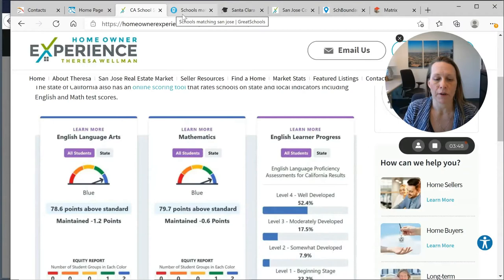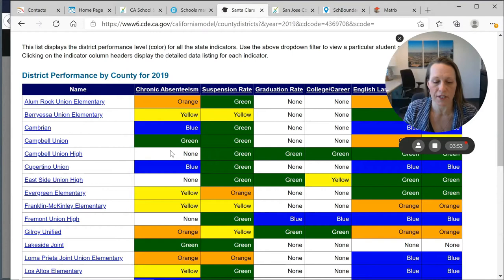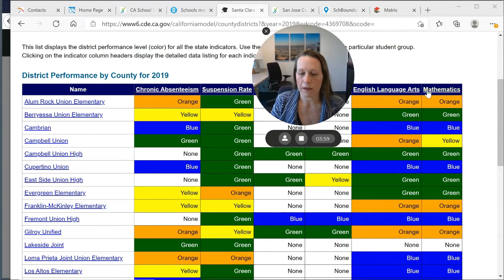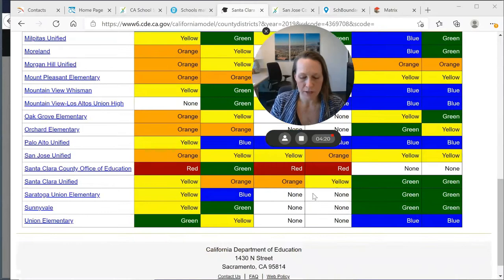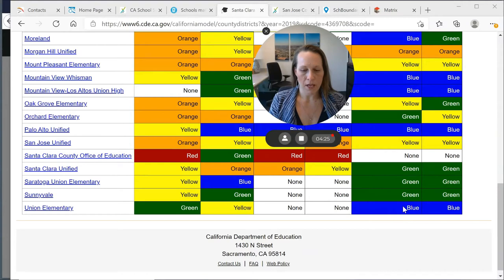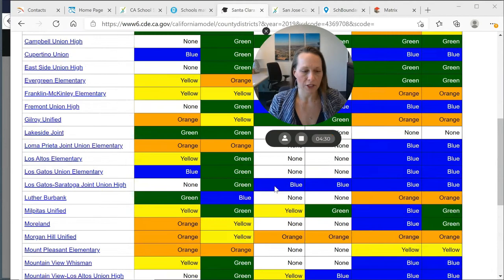If we take a quick look at the school districts in the county, on the right side are the math and English test scores. Berryessa Union School District rates high in those areas — green. Cambrian is blue. Cupertino, which is not San Jose, is also blue. There are some other high-rated areas like Los Gatos and Saratoga, but we're focusing mostly on San Jose today. Scrolling down, Union Elementary School District is also blue. This is a great way to highlight areas with really good school scores.